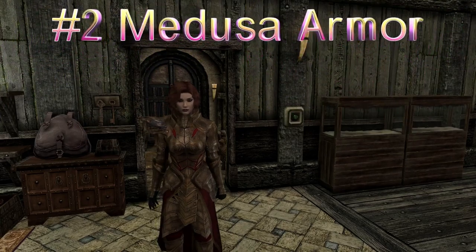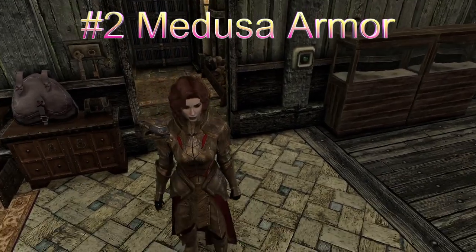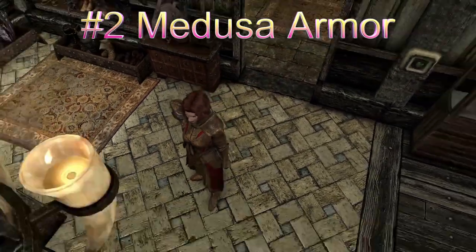Medusa Armor adds a set of high-resolution heavy armor to the game, female only. Includes gloves, boots, helmet, and cuirass.